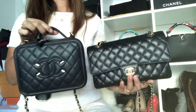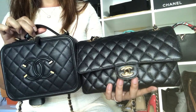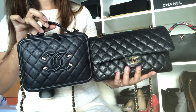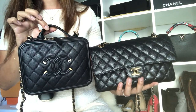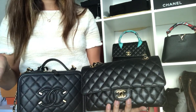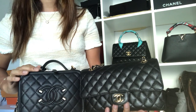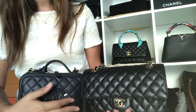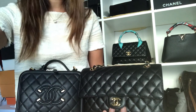That's my quick comparison video of my medium-to-large classic flap and my medium vanity case. Hope you enjoyed watching! I'm going to have a Part 2 comparing it to my Chanel Boy in old medium size. Hope you guys are having a good time wherever in the world you are. Thank you so much for watching and supporting my channel — welcome back to my old subscribers and welcome to my new subscribers. Till next time, thank you, bye!